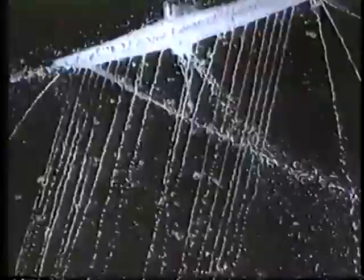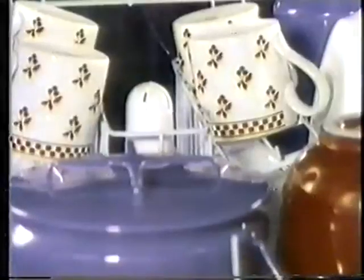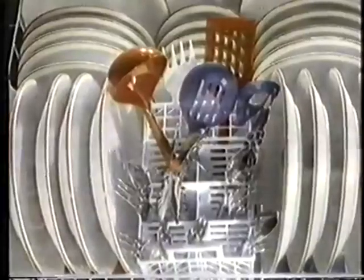Maytag uses less energy. Maytag has more water action from more directions. Maytag has more cleaning jets — 55, not just 23. Result? Maytag gets your dishes cleaner in the cycle recommended for tough daily loads.